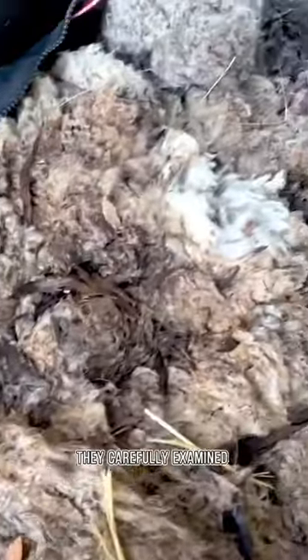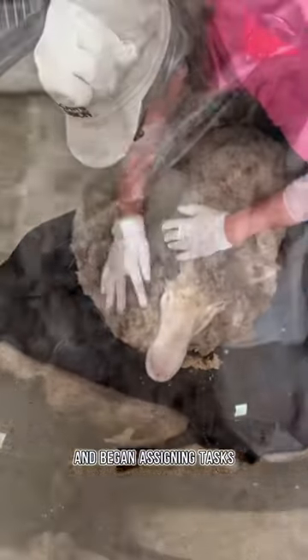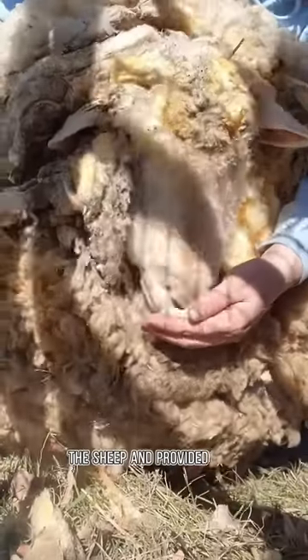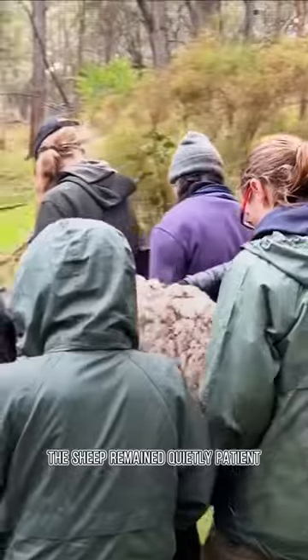They carefully examined every part of the sheep's body and began assigning tests. One person cautiously used scissors to trim the wool on the sheep's head, while their colleague gently comforted the sheep and provided food. During the wait for rescue, the sheep remained quietly patient, as if understanding that humans were coming to its aid.